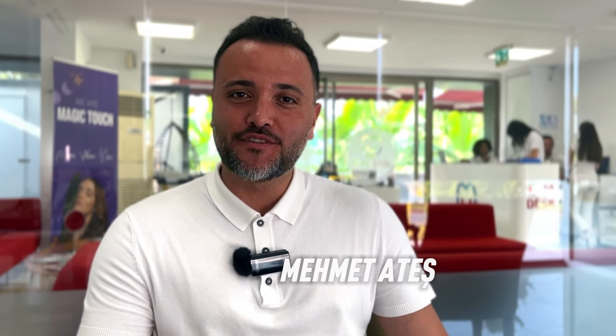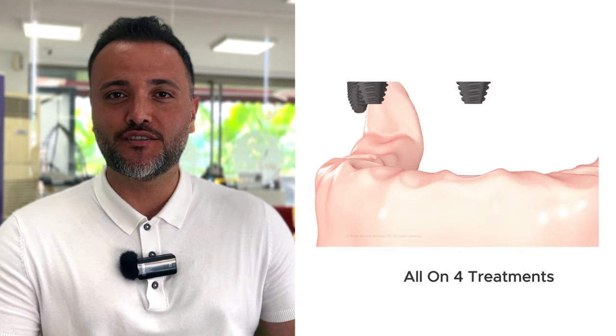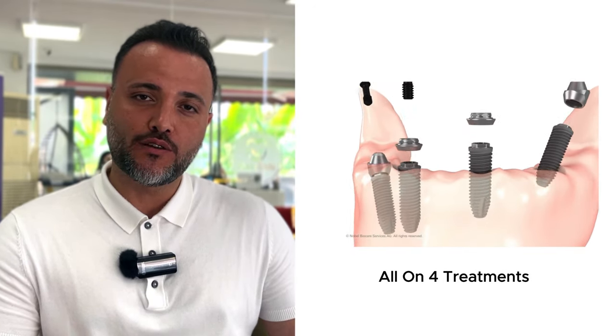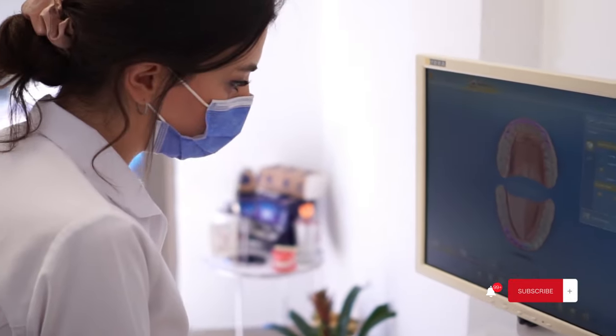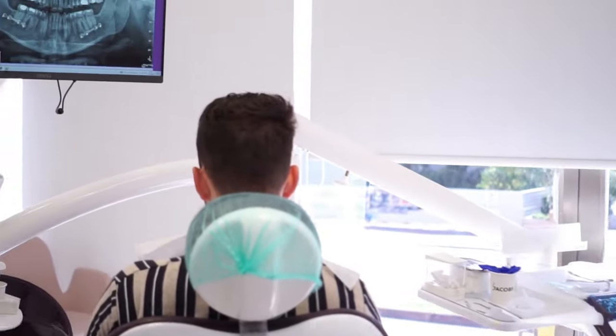Hello, my name is Mehmet. I'm the sales manager and now I would like to give you some information regarding the all-on-four treatments. All-on-four treatments in dentistry are mostly used for those who don't have healthy teeth or healthy bone conditions. As long as you have a healthy bone on the front side area where we are going to place your implants, we are able to do these treatments.